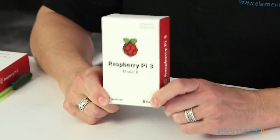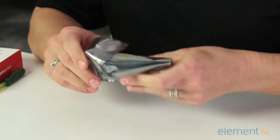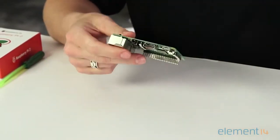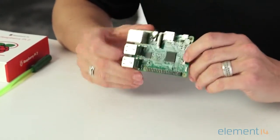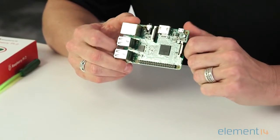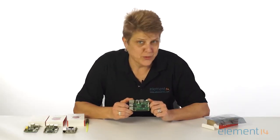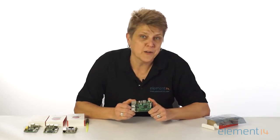Hi, I'm Kelly from the Element 14 community, and I'm pleased to have in my hand the latest generation of the Raspberry Pi, the Raspberry Pi 3 Model B, the fastest, most powerful Raspberry Pi available today. So let's take it out of the box and get a good look at it. The Pi 3 is built on the latest Broadcom 2837 ARM V8 quad-core 64-bit processor with a super fast 1.2 GHz of processing speed, versus the 900 MHz on the Pi 2.